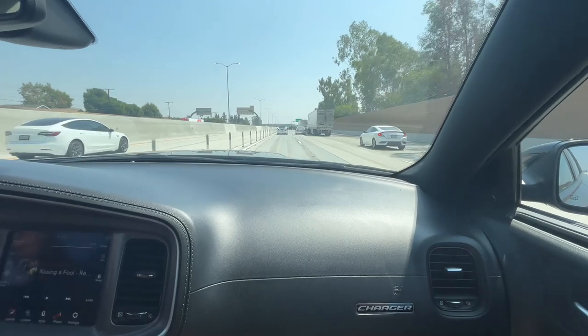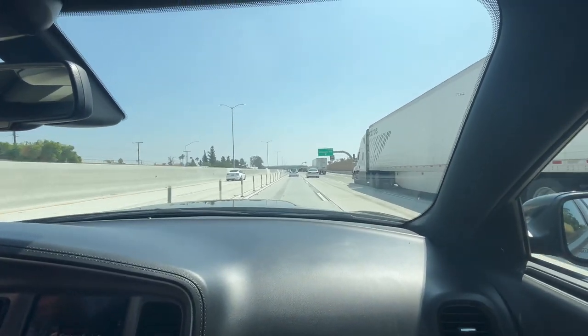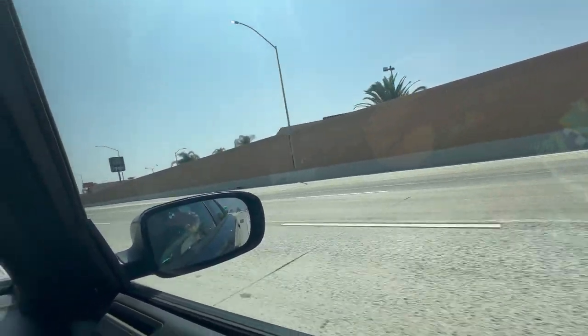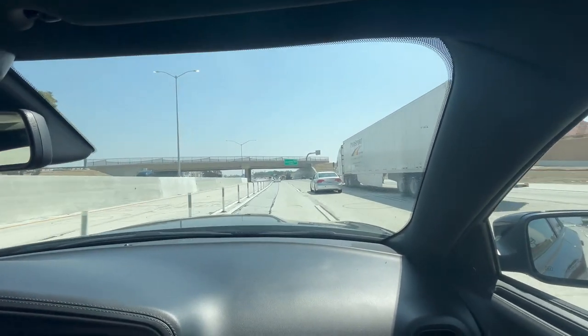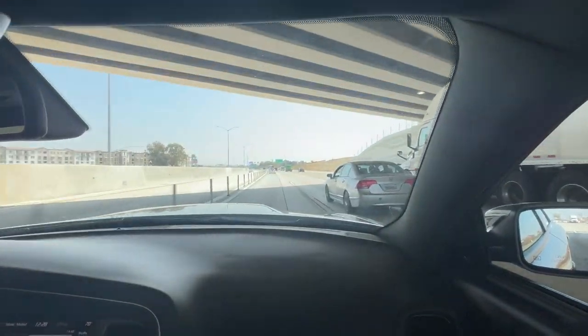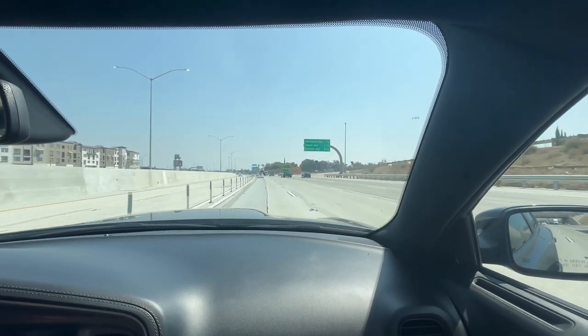When we were on the freeway going on, we had pretty good pickup. It doesn't feel slow — we're going like 75, that's what daddy says, but I think it feels like the same as a regular car. This is how it feels like being on the freeway.